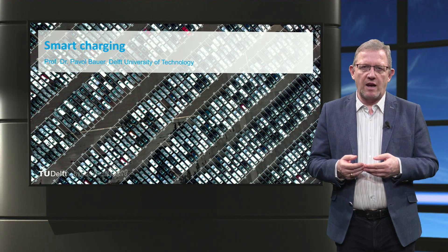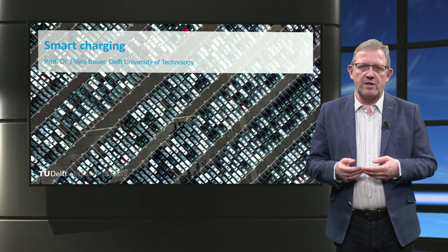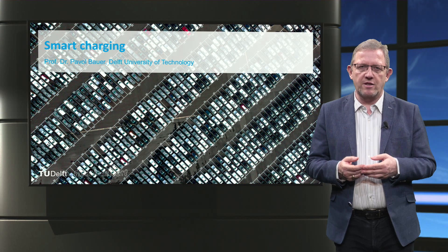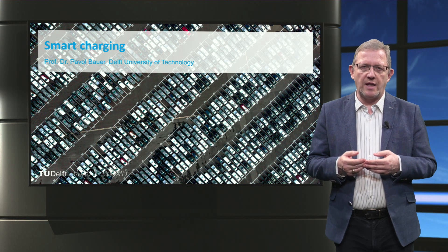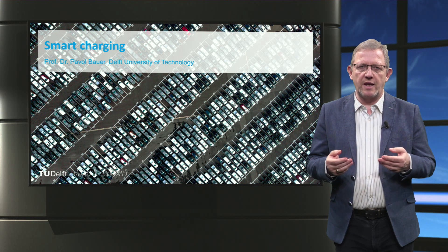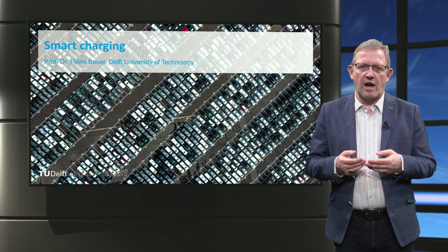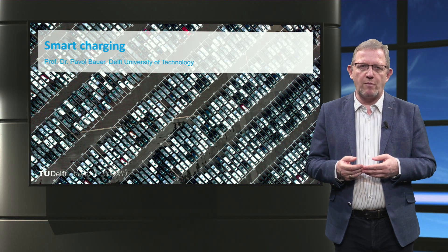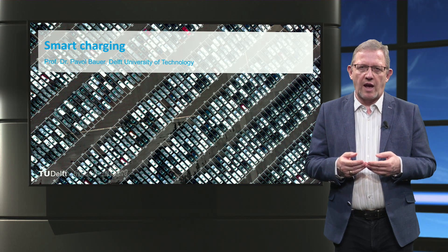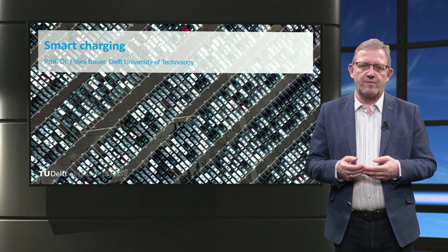To wrap up, you have now got an idea of what smart charging is and the key role it can play in the future smart grids. Vehicle-to-grid is a special case of smart charging where the energy from the electric vehicle battery can be used to feed power to homes, buildings and to the grid. We looked at some examples of smart charging to see how electric vehicle charging can be controlled based on renewable energy generation, energy prices, and grid loading, and how electric vehicles can be used as storage and as an emergency power supply. Thank you.